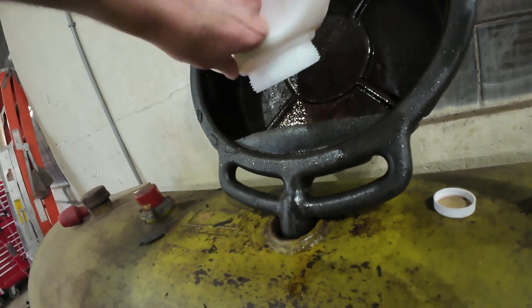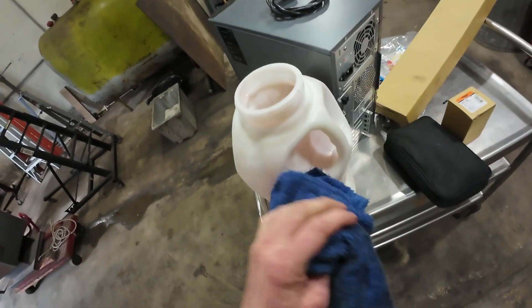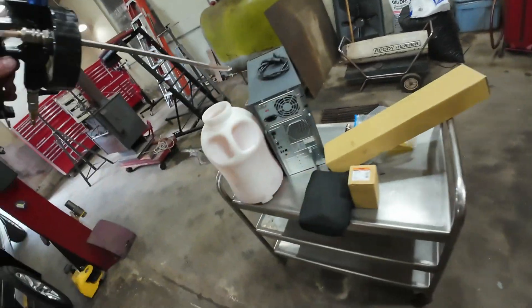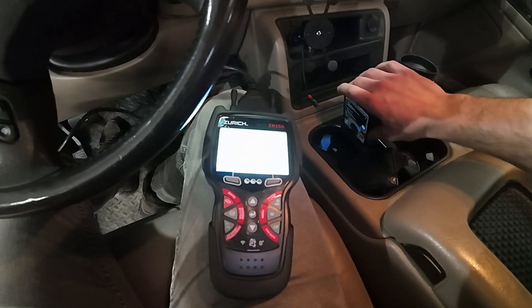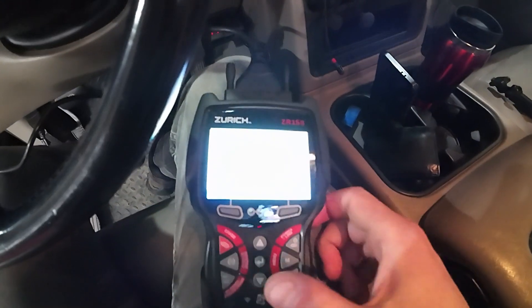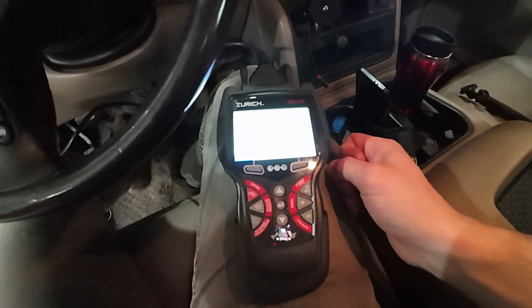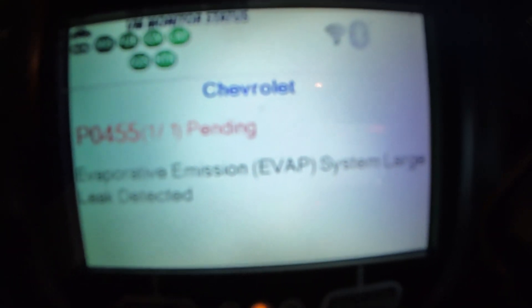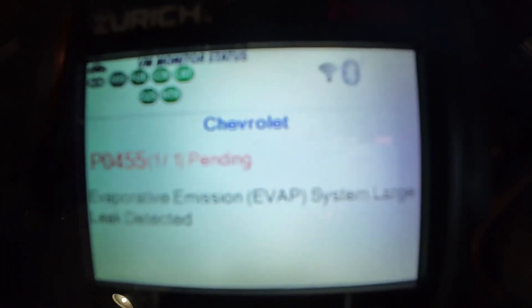I wanted to start with the fluid level because that was the first thing I noticed. I always like working the problem from the first known defect. I don't see any reason to do other diagnostics when you have something you know is incorrect. Now that we're on to the next issue, we're going to look at the fuel tank pressure sensor and start diagnosing this EVAP. If we look, it's detecting a large leak — something is very unhappy in this system. Usually it'll throw a small leak code as well, but right now it's only the large code.